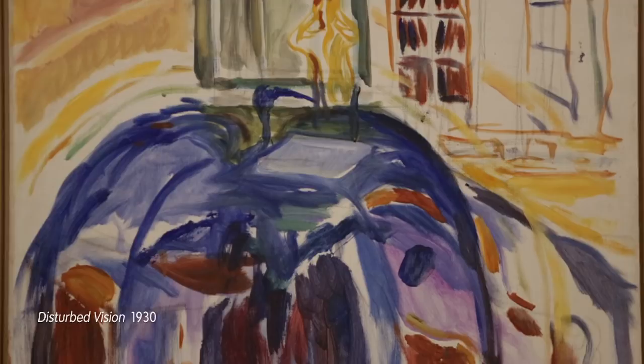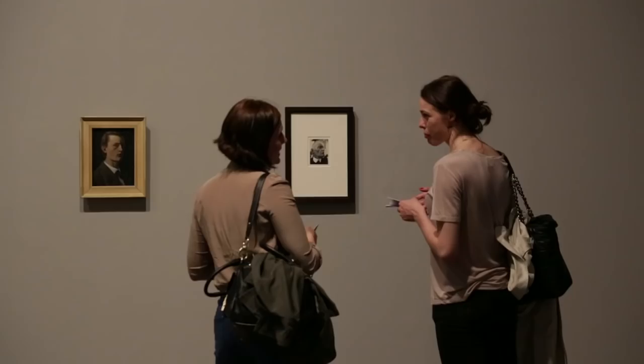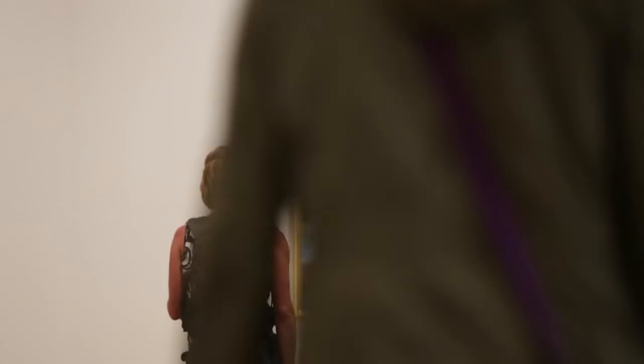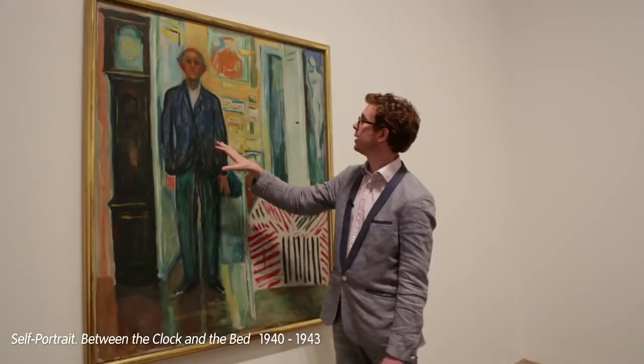Self-portraiture becomes a real mainstay. He seems fascinated by his own image, but not in a way that's vain — he doesn't flinch from painting his own deteriorating physical presence. He's basically documenting his life and using himself as a model. Perhaps one of the most remarkable paintings in the final room is Self-Portrait Between the Clock and the Bed. You see Munch in his studio as an old man, quite frail, surrounded still by his paintings, but it's also an allegory about time passing and death approaching.